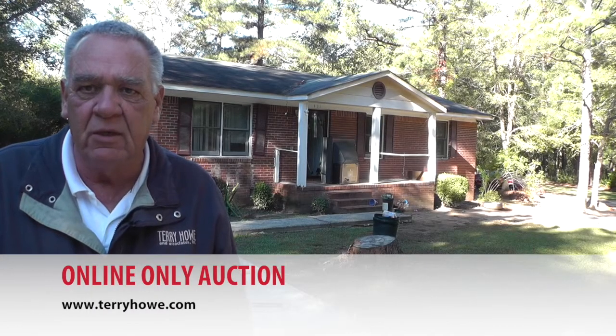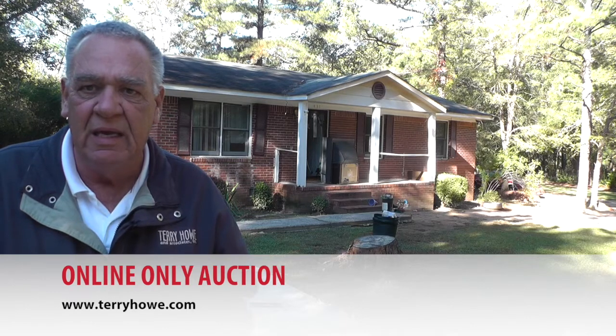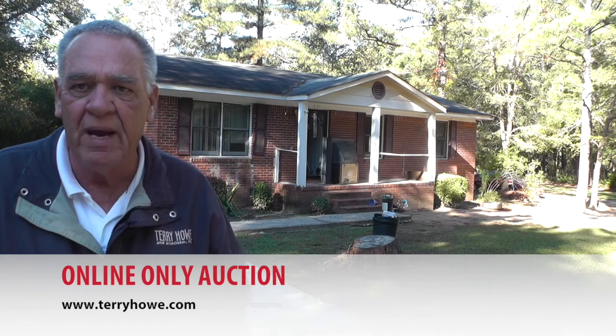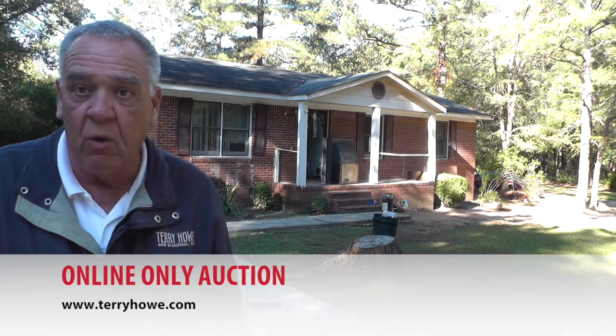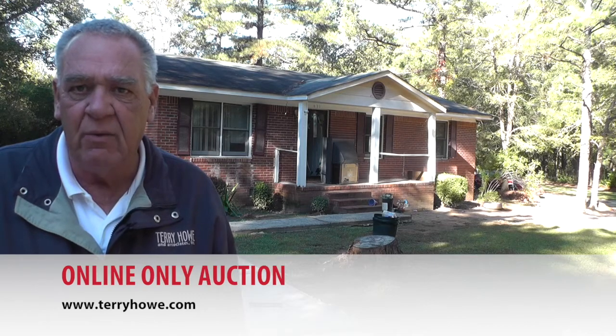Hi, I'm Terry with Terry Hound Associates. Today I'm at 431 Brown Chapel Drive in Newberry, South Carolina. We've got a nice little three-bedroom one bath brick home. Some paint and flooring would make this house go a long way, so let's go take a look at it real quick.